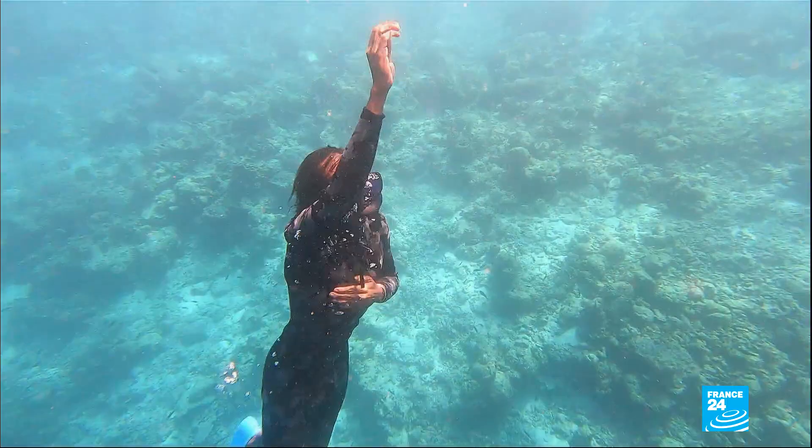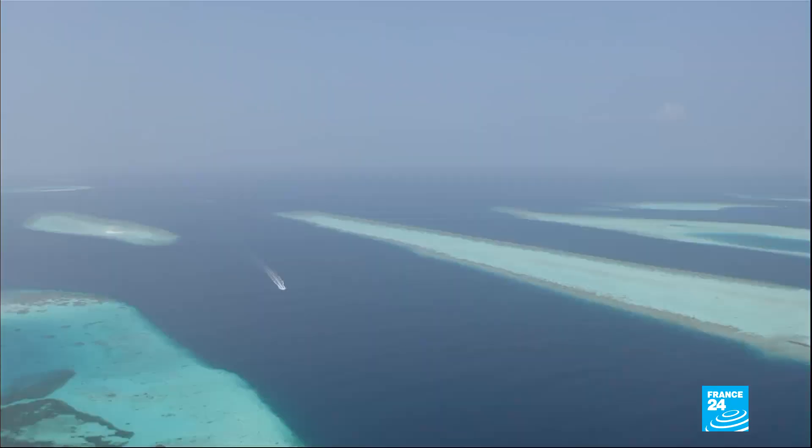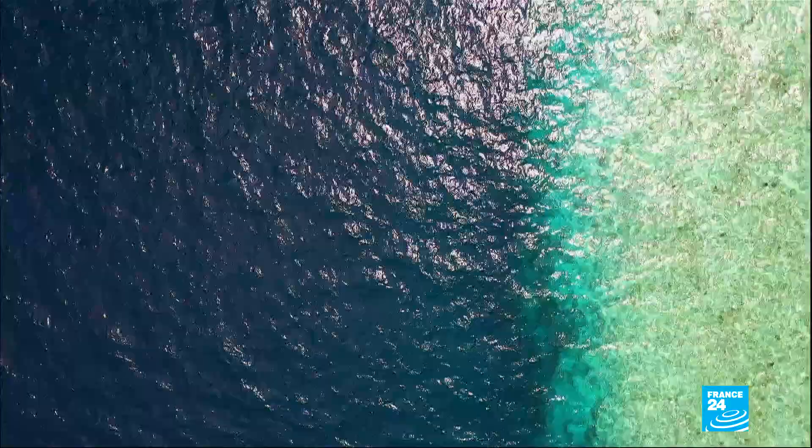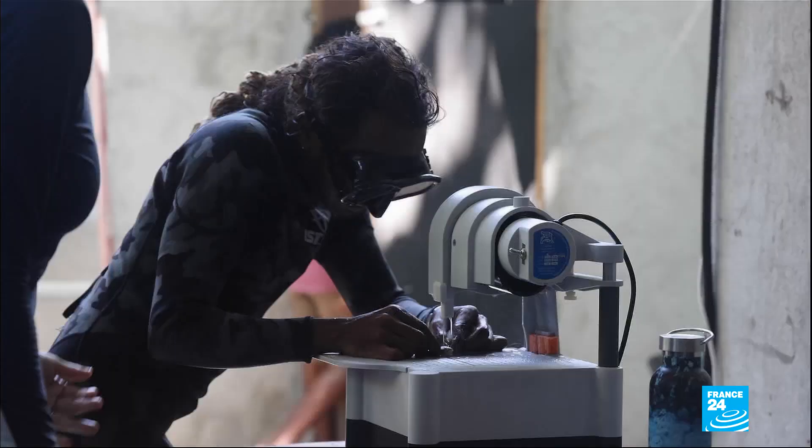The temperatures of the water were exceeding the threshold the corals can survive. By the heat of the water, the corals got bleached. That year, 60% of the island's coral reefs were damaged by El Niño. And because it is a recurring climate phenomenon, Hassan Ahmed is preparing for the next one.